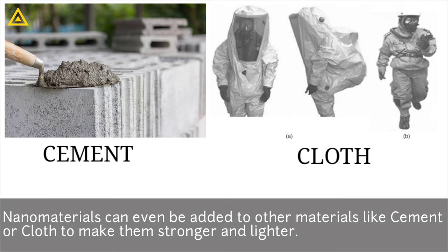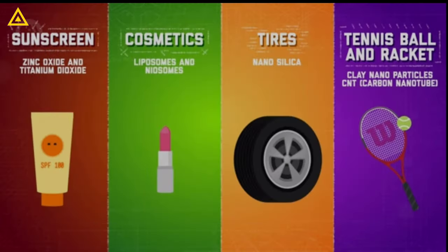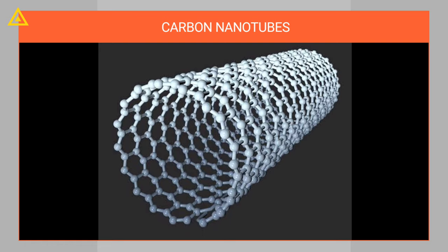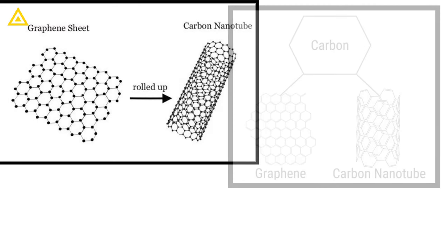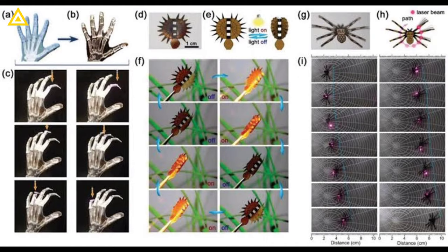Nanomaterials can even be added to other materials like cement or cloth to make them stronger and lighter. Thousands of common products contain engineered nanomaterials, while many others are manufactured using tools built from them — think of sunscreens, cosmetics, tires, and many sporting goods. One of the most prominent areas of nanomaterial research is carbon nanotubes. Efforts are being made to use this tube-shaped material for clearing up oil spills, making better capacitors for circuits, and even creating artificial muscles.